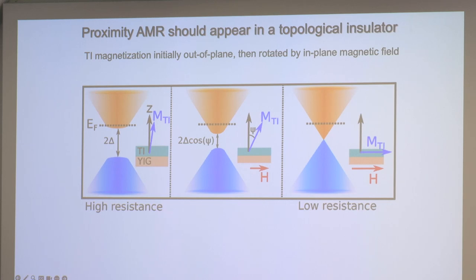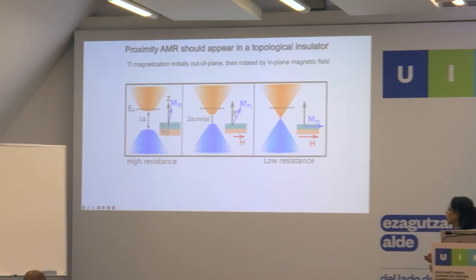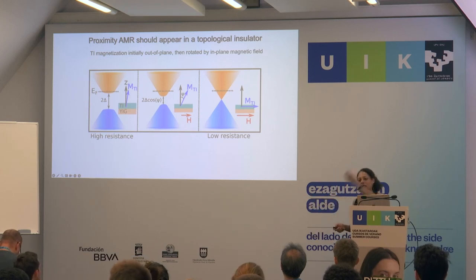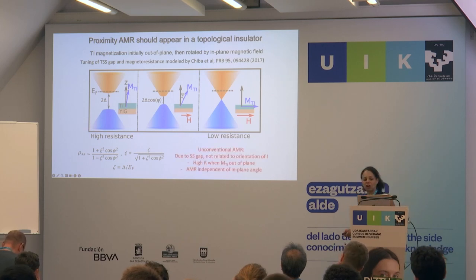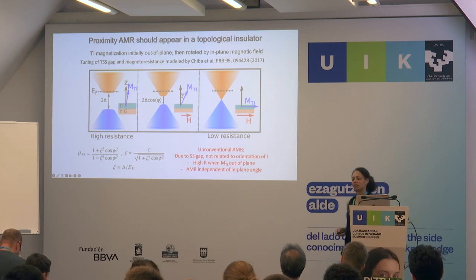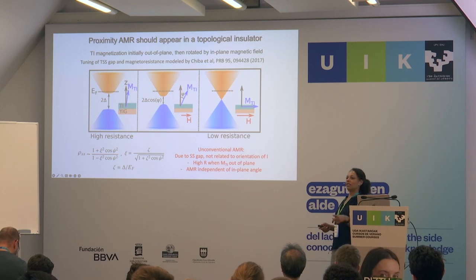In topological insulators, you should see an AMR different from standard AMR. In the gapped state with a permanent out-of-plane magnetic field, you have a gap giving high resistance. If you then apply an in-plane field, it rotates the magnetization and closes the gap — for topological materials you expect a gap for out-of-plane field but not in-plane field. So you go from high resistance to low resistance going from out-of-plane to in-plane field. This is really different from conventional AMR because it's due to a surface state gap, not related to current orientation, and it should be independent of in-plane angle.